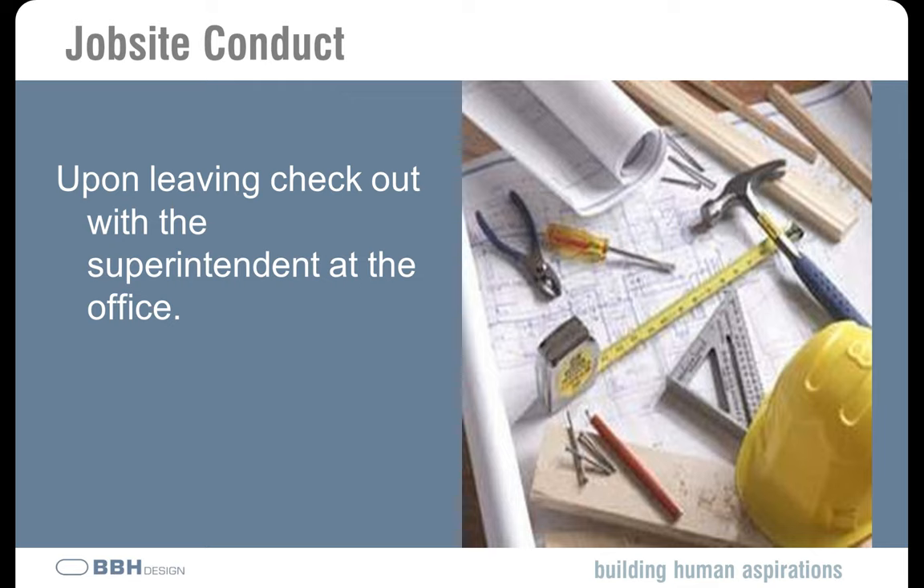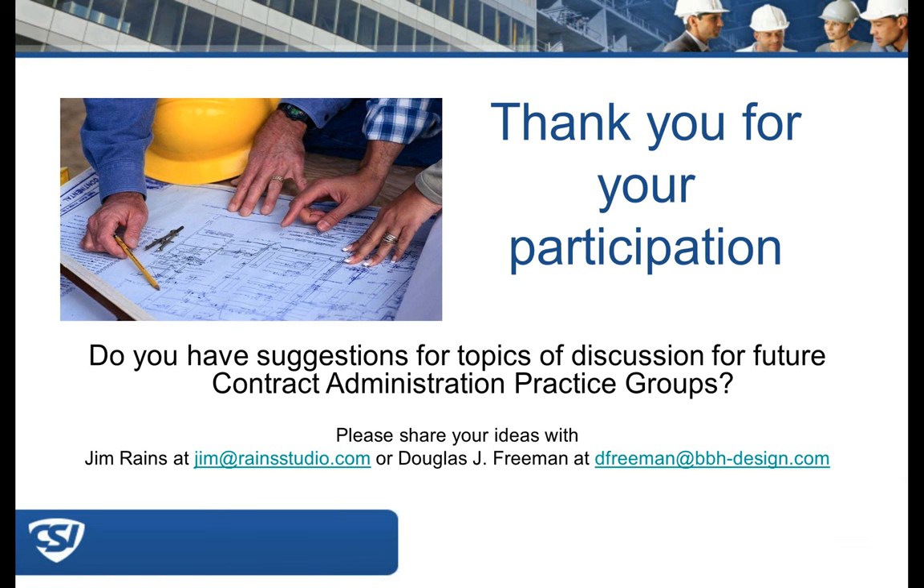It's especially important to check out when you're in a facility that's going to be locked down — you don't want to be locked in — or in a place with security requirements, so the superintendent can clear the building and shut the project down. Well, we don't have any additional questions. Thank you, Jim and Doug, for today's presentation and answering questions. Great job.